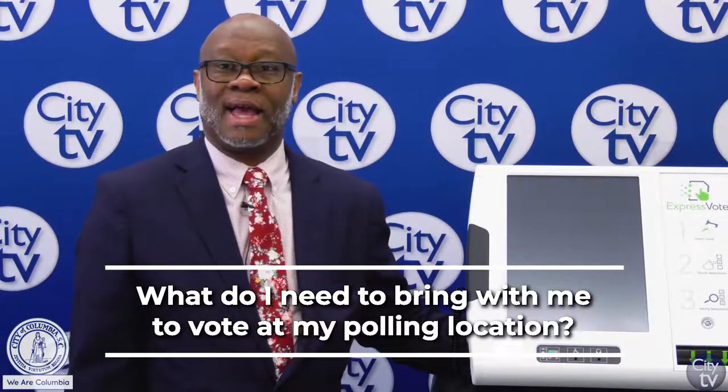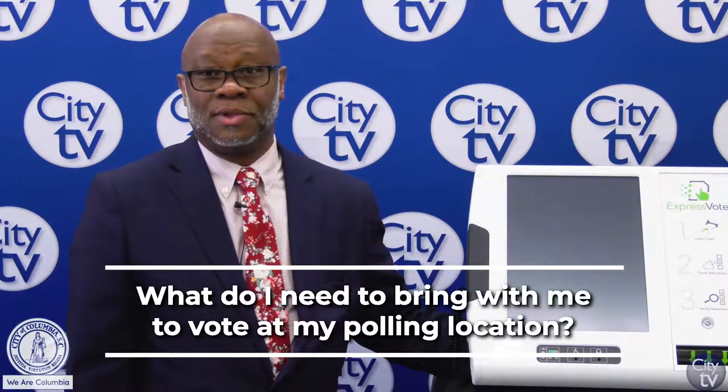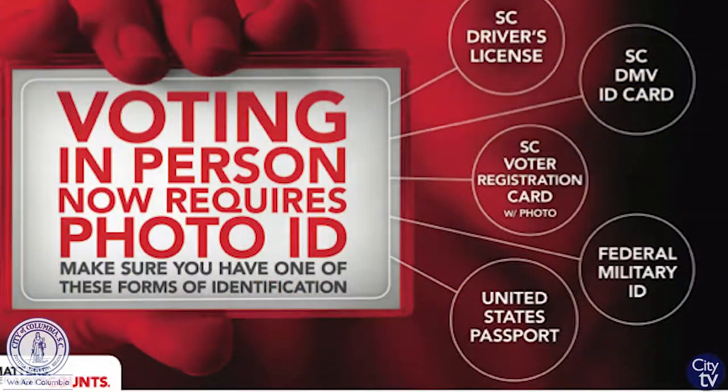Make sure you have a valid ID, whether it be a driver's license, state-issued ID, a gun permit, military ID, or passport — those are the valid IDs that you can bring to the polls.